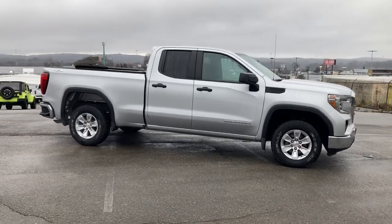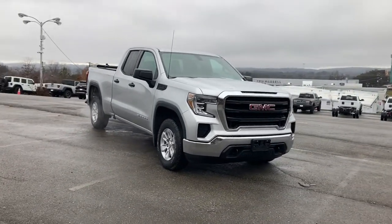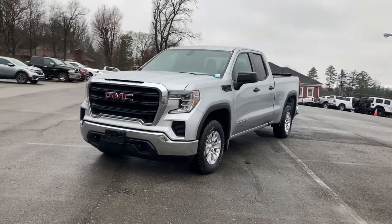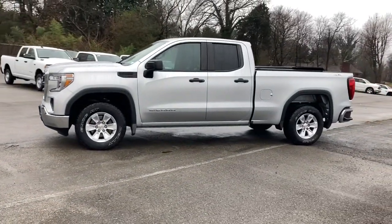These are just some of the great options this vehicle comes with: heated mirrors, 4x4, 8-cylinder engine, iPod and MP3 input, backup camera, front tow hooks, electronic stability control, Bluetooth, pass-through rear seat, and split bench seat.